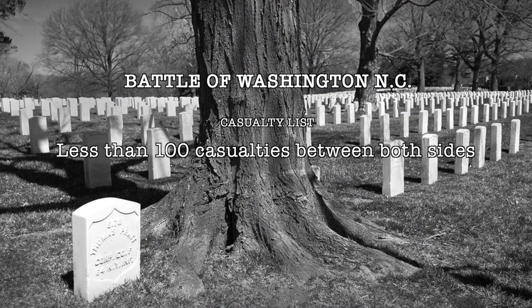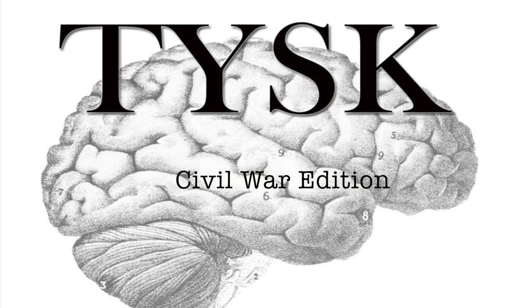Total combined estimated losses between the Union and Confederacy was less than 100 soldiers killed, wounded, captured, or missing. Join us again next time on Things You Should Know, Civil War Edition.